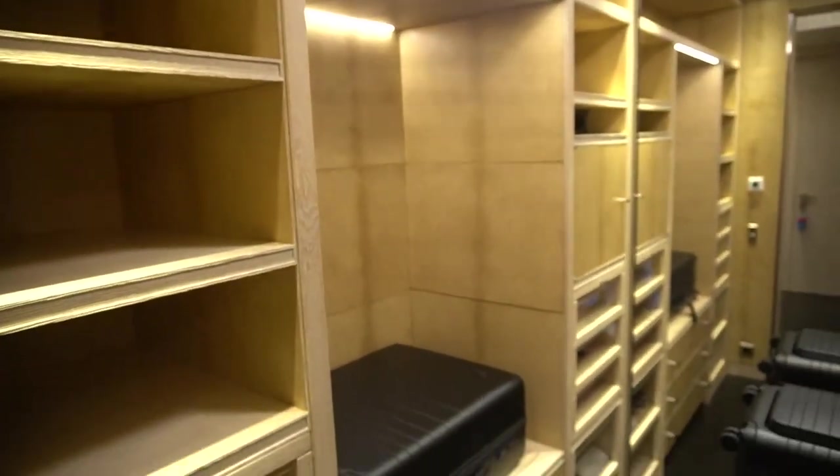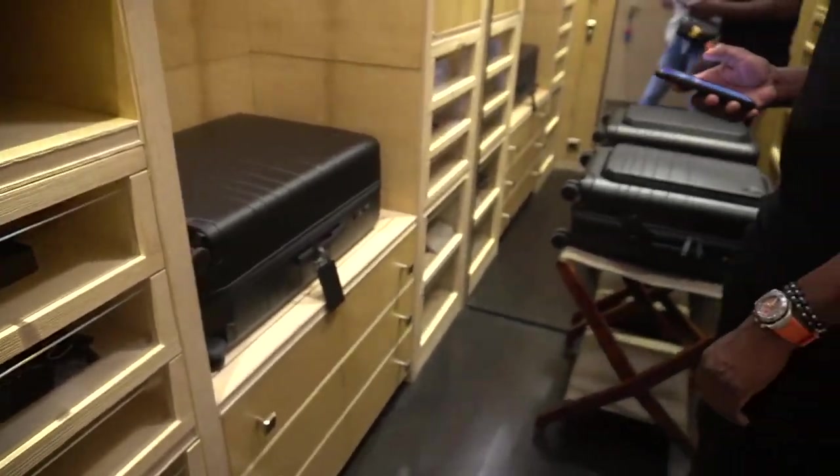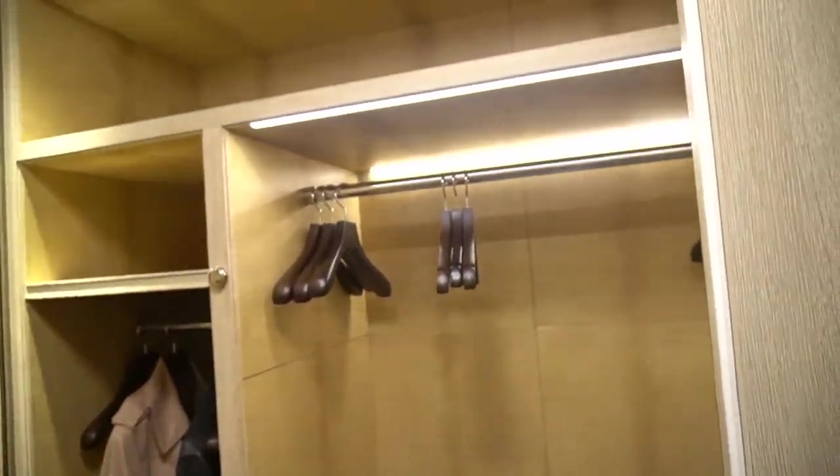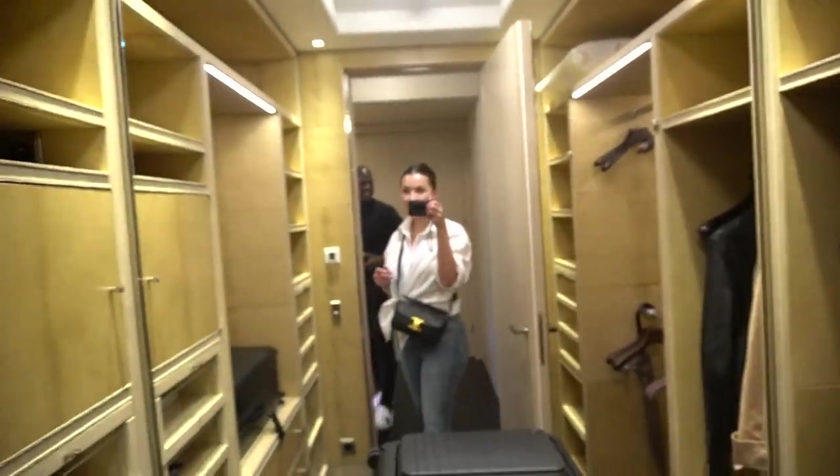You want to see the closet? I'll show it like this. You gotta see the whole thing — I got the whole thing with you. This is a big walk-in closet. This is absolutely amazing with a big mirror.